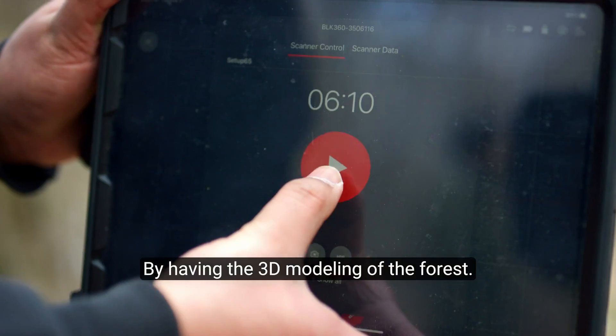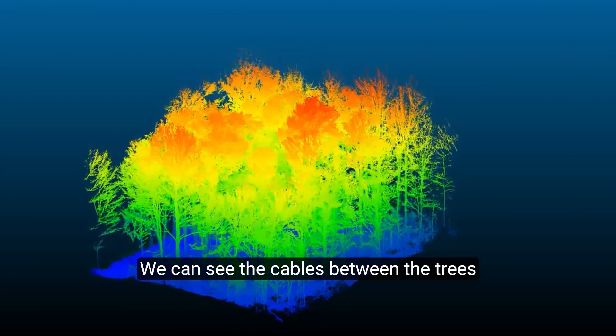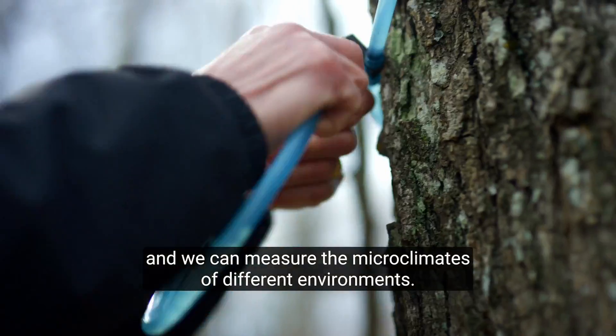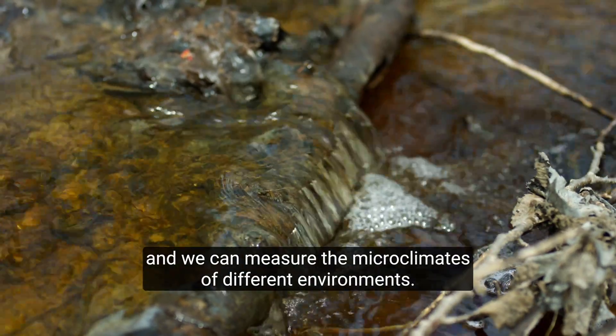By having the 3D model of the forest, we can see the gaps between the shrubs and model the radiation of the sun on the ground, and we can measure the microclimate of different environments.